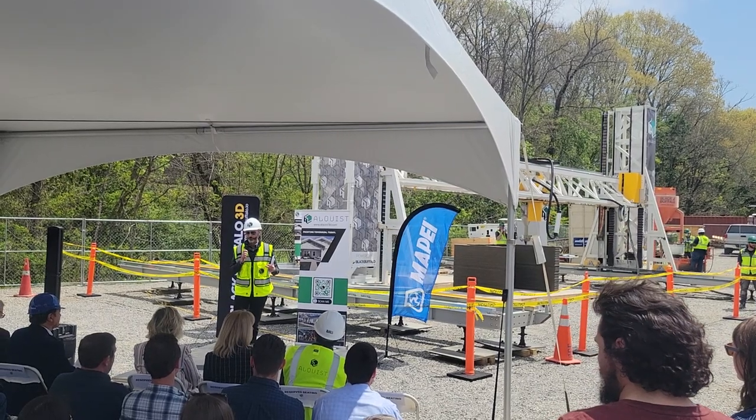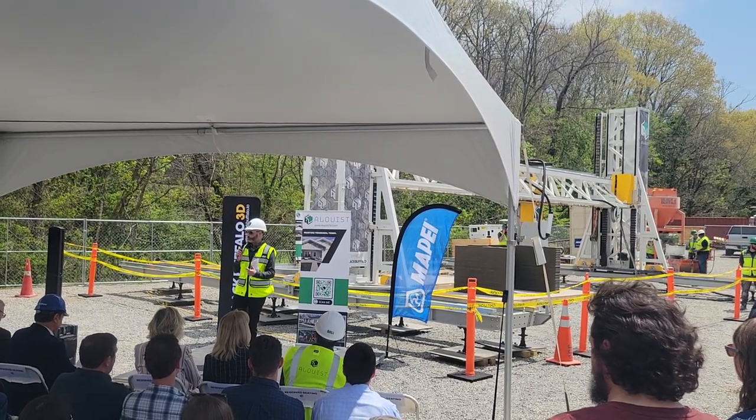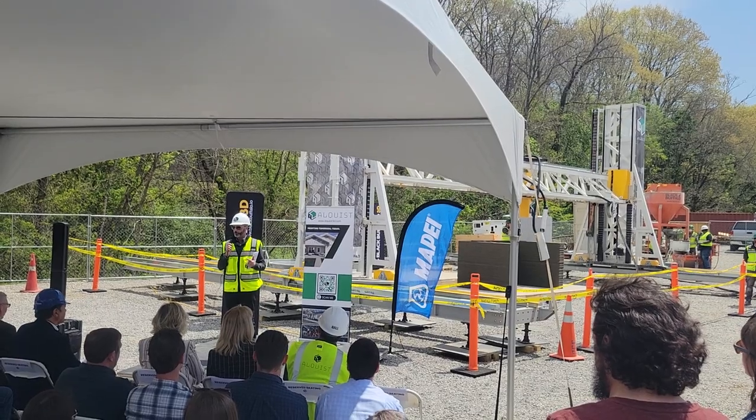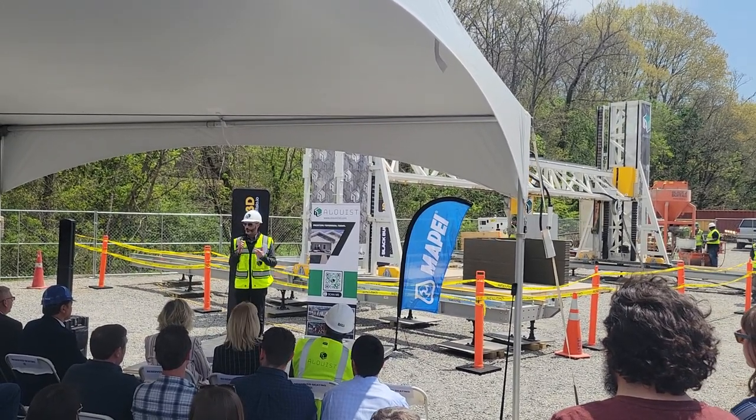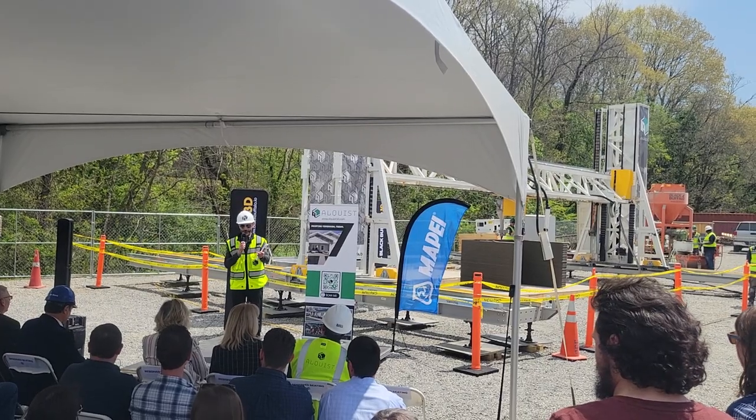We are a construction company, but we're not the manufacturer. We have an amazing partnership with Black Buffalo 3D, who created this printer behind us. And I'd like to bring up a great friend of mine and their CEO, Mr. Michael Woods.